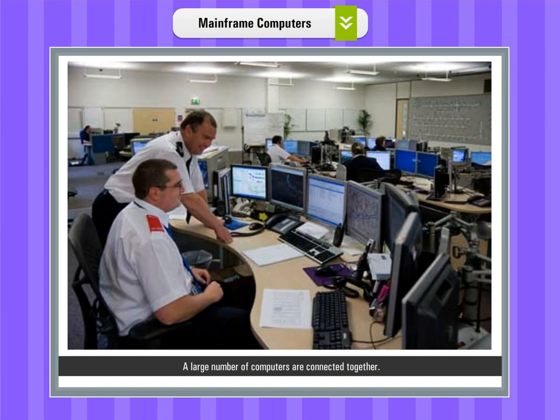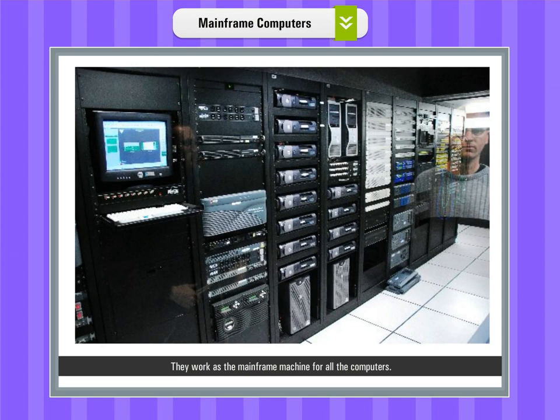A large number of computers are connected together and they work as the mainframe machine for all the computers. Some examples of mainframe computers are Hitachi's Z800 and VAX 8842.